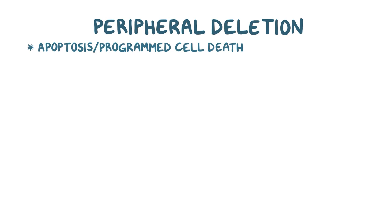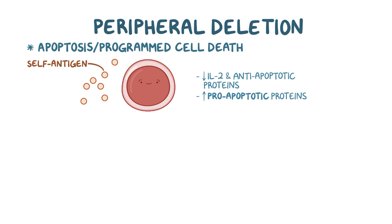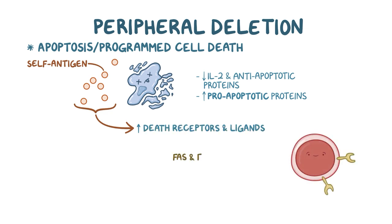Yet another tolerance mechanism is peripheral deletion, or elimination, of self-reactive T cells through apoptosis, or programmed cell death. When T cells repeatedly recognize self-antigens and experience a lack of co-stimulation, they produce less IL-2 and anti-apoptotic proteins normally required for their survival and proliferation. This results in a relative deficiency of anti-apoptotic proteins and an excess of pro-apoptotic proteins, initiating apoptosis. Additionally, recognition of self-antigens may also increase the expression of death receptors and their ligands, for example FAS and FAS ligand, on lymphocytes, which also promote apoptosis.